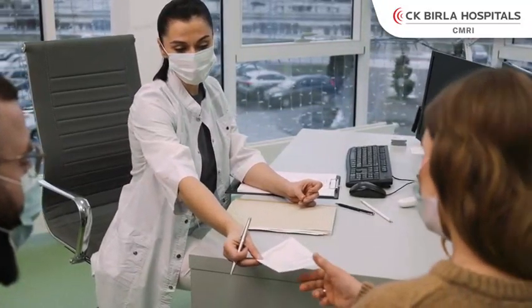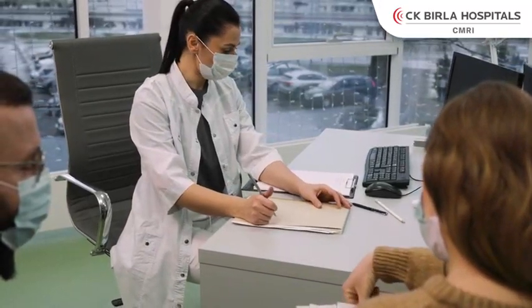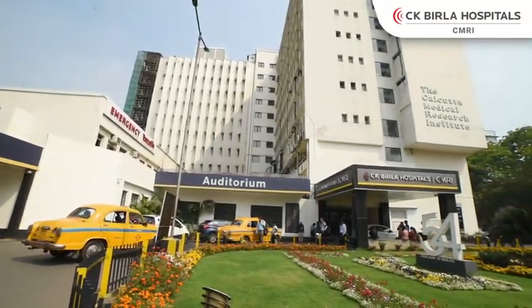Each and every patient is fantastically happy, making it unique and unparalleled. At CMRI, we perform robotic surgery on a regular basis and maintain a definite protocol, which is why our success rate is very high.